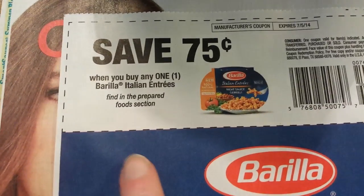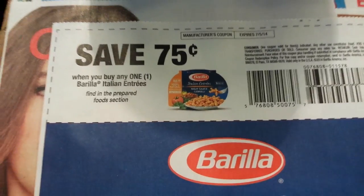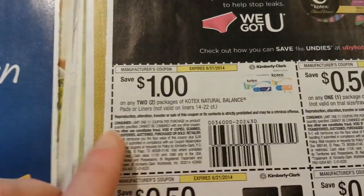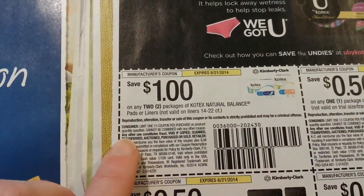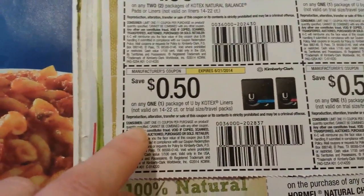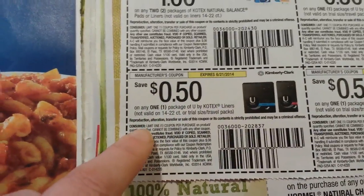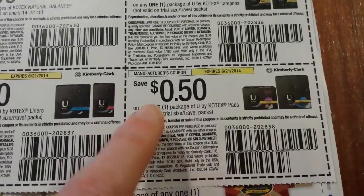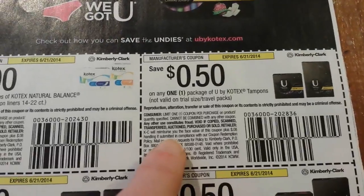75 cents when you buy one Barilla Italian entrees. A dollar on two packages of Kotex Natural Balance pads or liners — not valid on the 14 to 22 count.